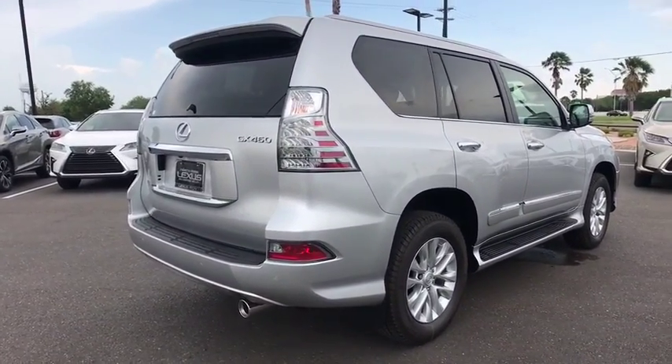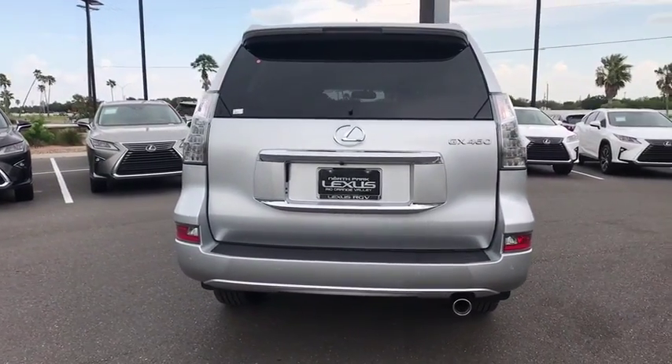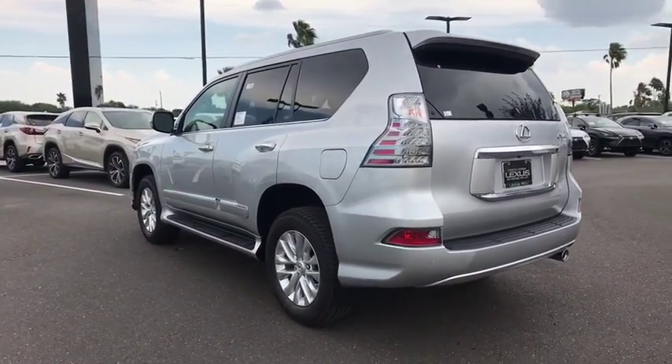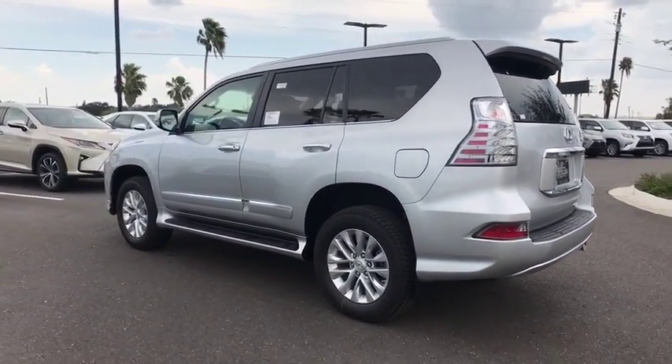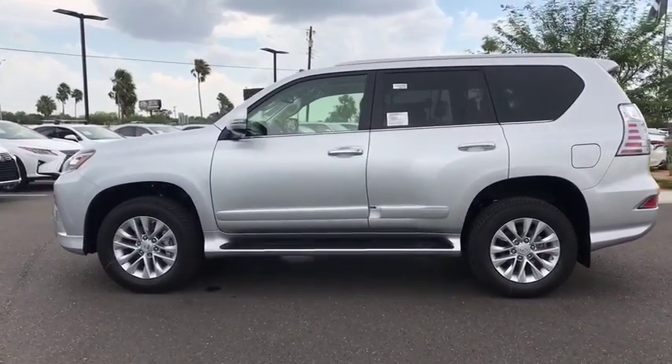Here are some of this vehicle's great options: backup camera, steering wheel audio controls, power passenger seat, keyless entry, traction control, anti-lock braking system, stability control, Bluetooth, leather-wrapped steering wheel, adjustable steering wheel, power steering.